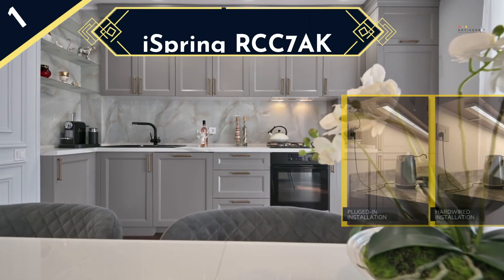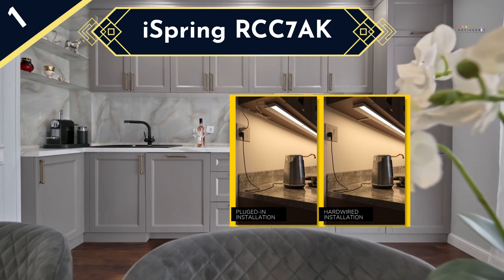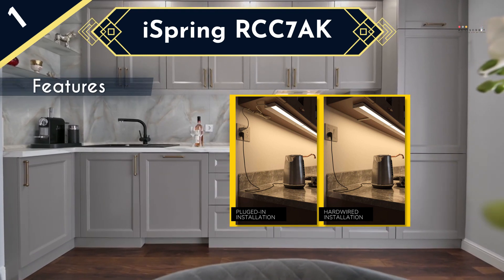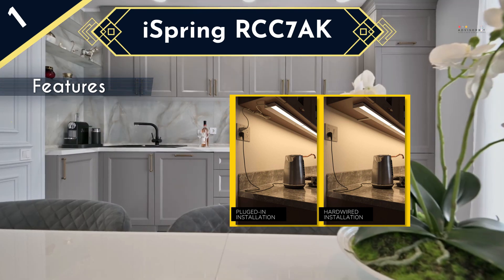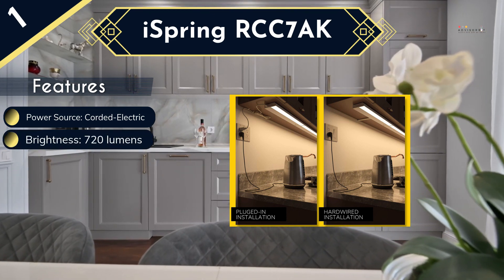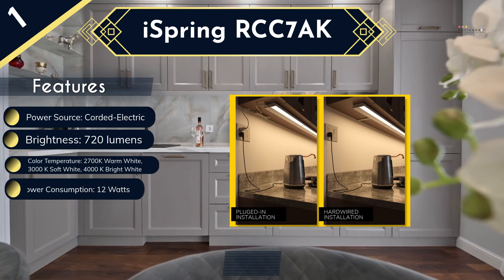Last and the best LED under-cabinet light in the list is the GetInLight IN-02-103SN. This 24-inch LED light is an exceptional product that comes with three changeable color tones, unlike any other product on the list. You get 2700K warm white, 3000K soft white, and 4000K bright white tones to play with as per the mood and need. This is a dimmable light that effectively works with Caseta and Alexa. Shaped linearly, this is a magnificent light that consumes 12 watts and has been ENERGY STAR certified.